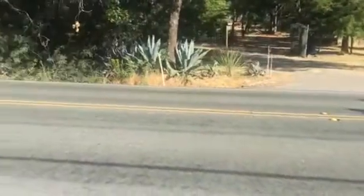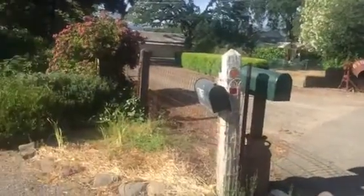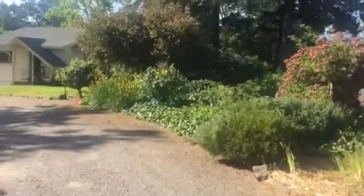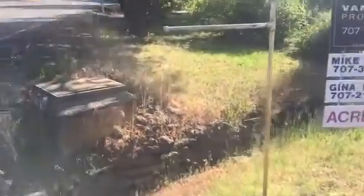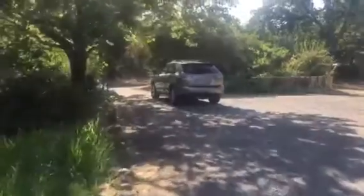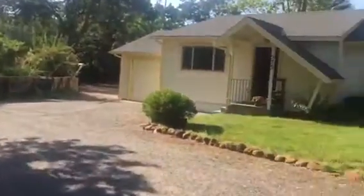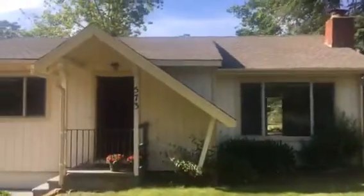This is a real nice listing on Alexander Valley Road, number 573. It's a real beautiful little setting tucked in here. There appears to be a winter creek that wraps around it. Got a nice circle drive coming into it, and here's the little house.